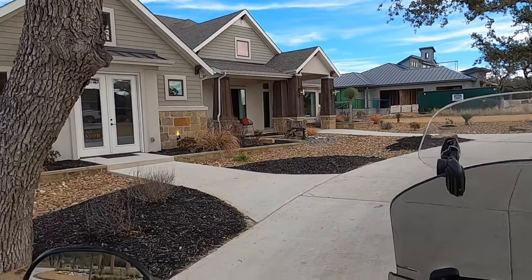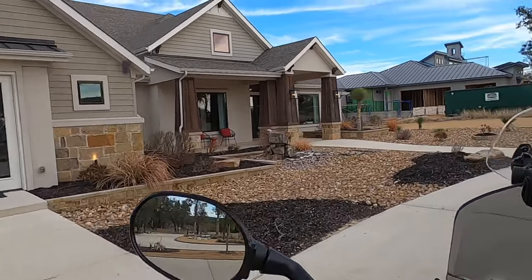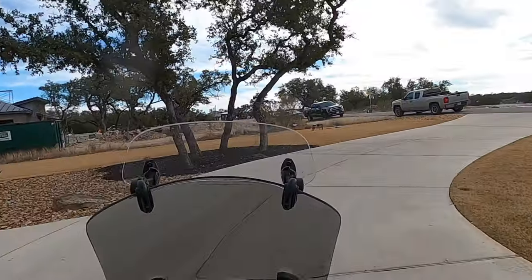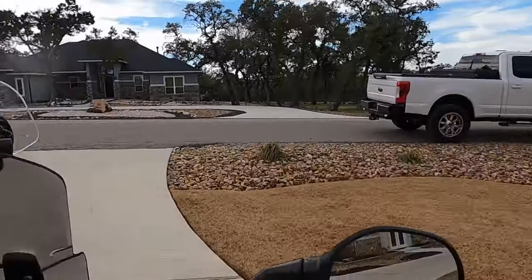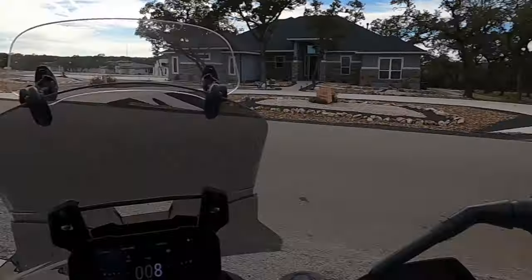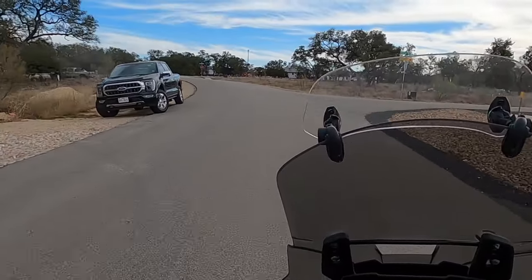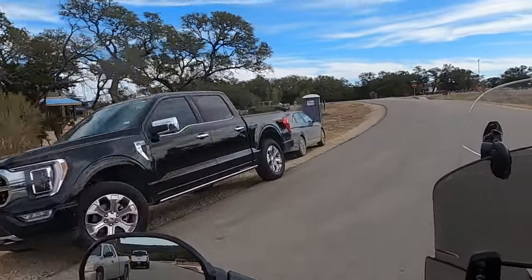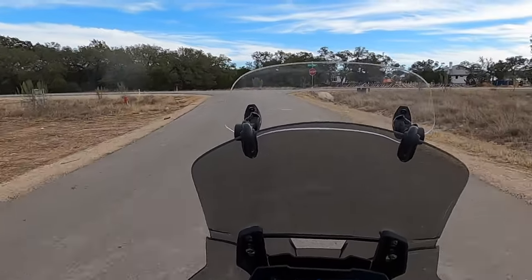Welcome to the Realtor Ride portion of this video. Because the Preserves is part of Grand Endeavor, I wanted to start off at the Grand Endeavor Model Home, which is where we are right now, located in Vintage Oaks. This is right next to the Preserves. And to get to their model home, I'm just going to backtrack the way I'm going out.